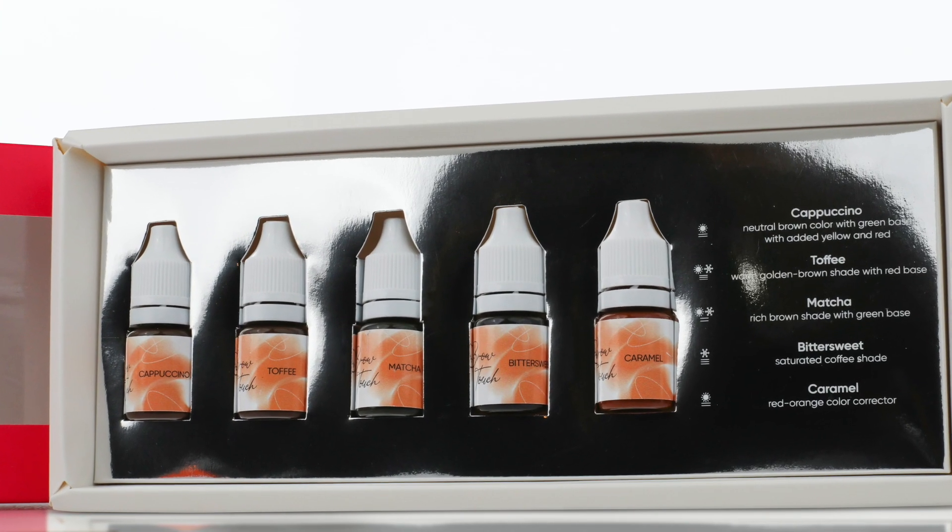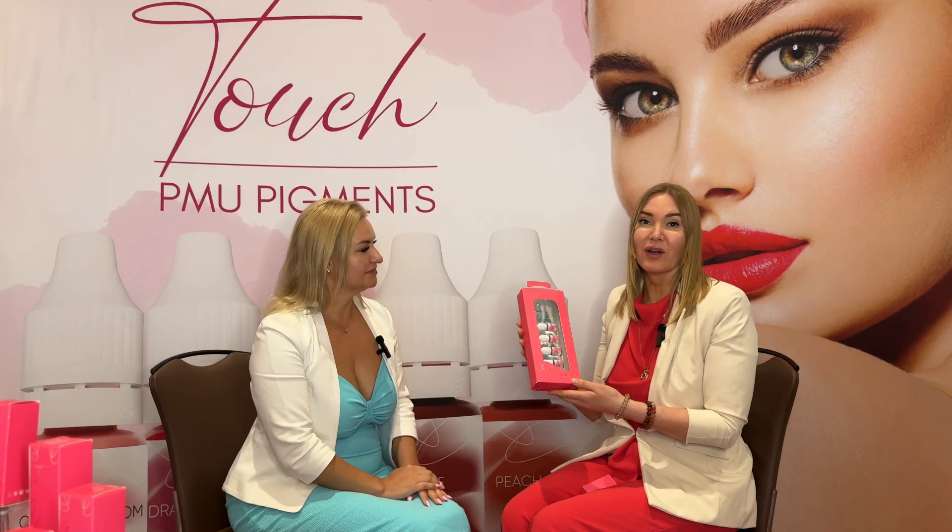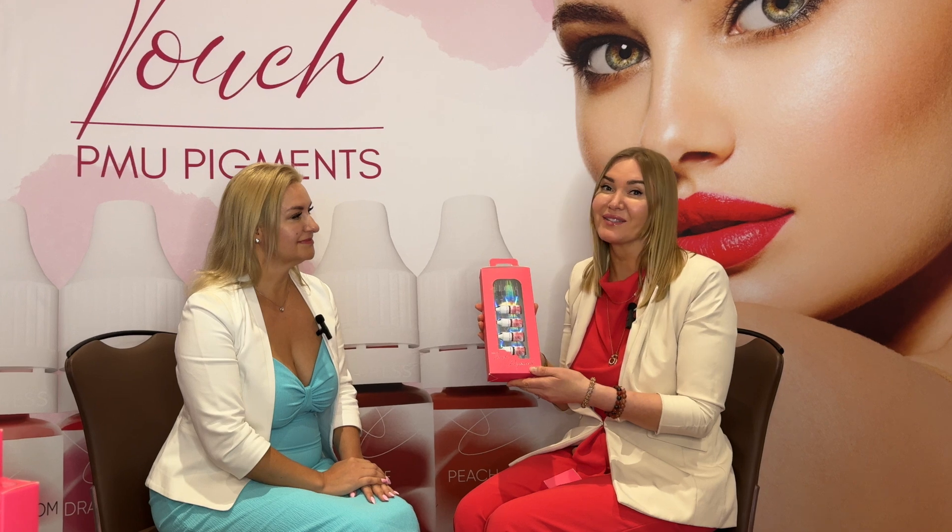It's Touch Pigments and we started marketing this product about a year ago. Previously it took me a couple of years to test those pigments and make sure my clients are absolutely happy with the results.